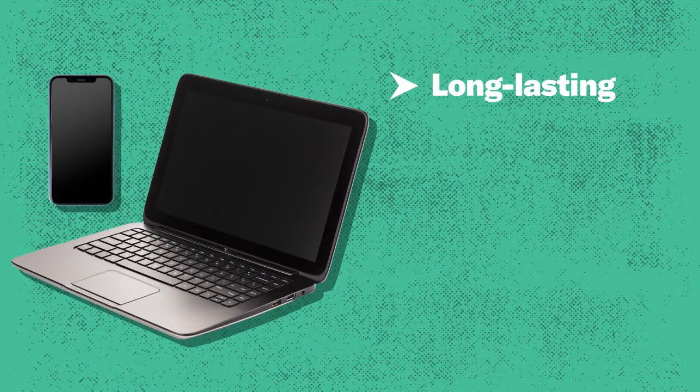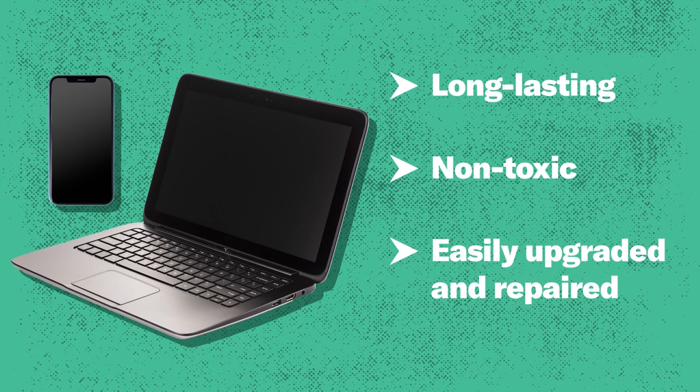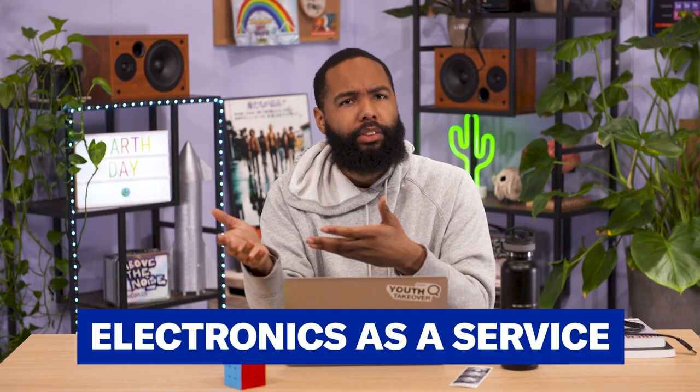Making sure your stuff ends up at an e-Stewards recycler is one thing you can do, but solving this global e-waste problem is going to require multiple solutions — and a lot of it comes down to product design. Products need to be designed to be toxic-free and with longevity expected. One way to do that is leasing instead of owning: if you lease a computer from the company that makes it, they have an incentive to make it last a long time and not make it toxic, because they're getting that product back. This business model — electronics as a service — could make companies responsible for the waste they generate, rather than leaving it to consumers.